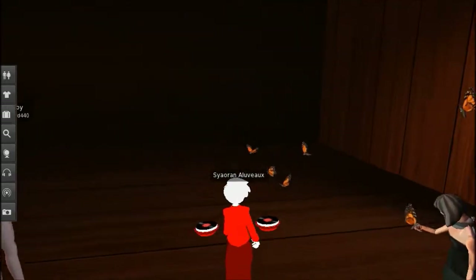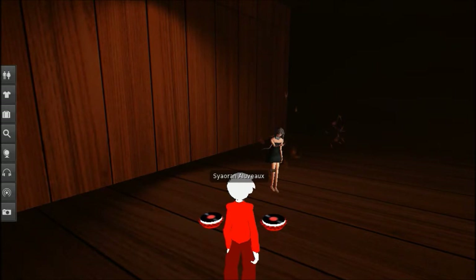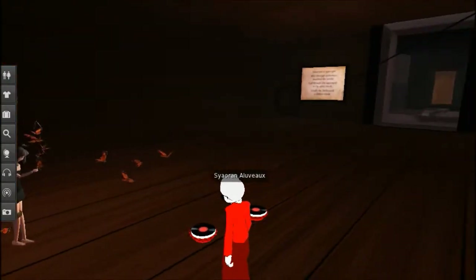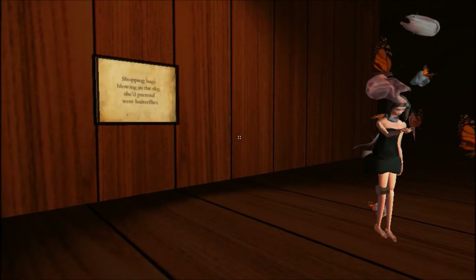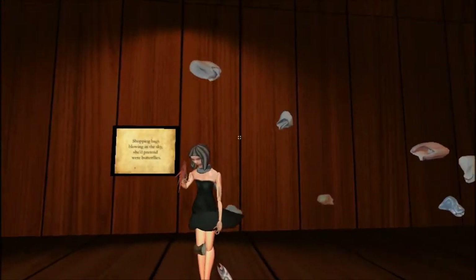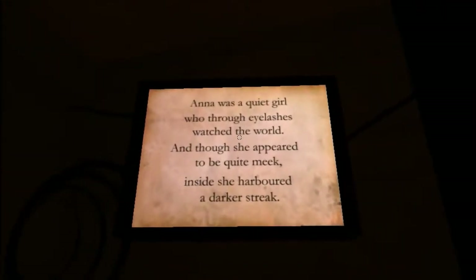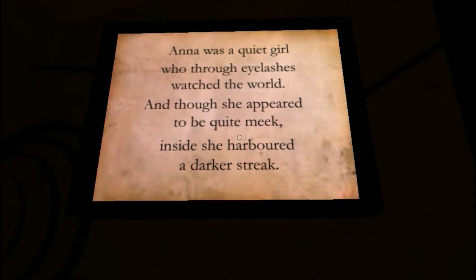This is a girl with some butterflies — or actually shopping bags blowing in the sky; she'd pretend they were butterflies. I think that's a bird in her hands. Anna was a quiet girl who through eyelashes watched the world, and though she appeared to be quite meek, inside she harbored a darker streak.